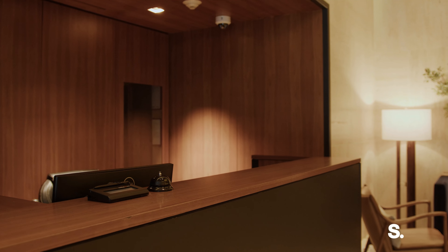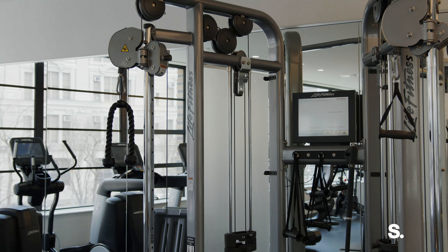Hello, this is Andrew Mack at Surhan. Today we are at 10 Sullivan Street, a boutique 20-unit condominium in the heart of Soho. There's a full-time doorman, a fitness center, with private parking.